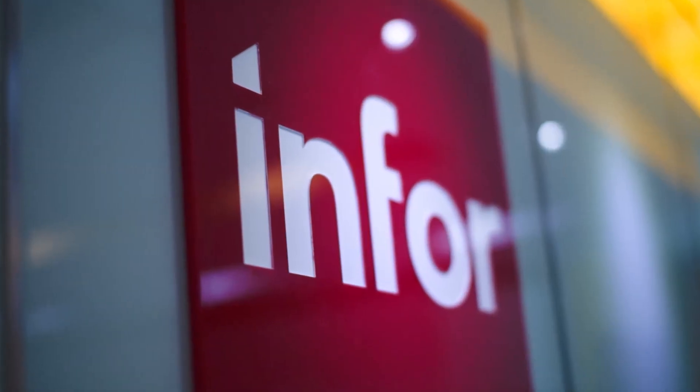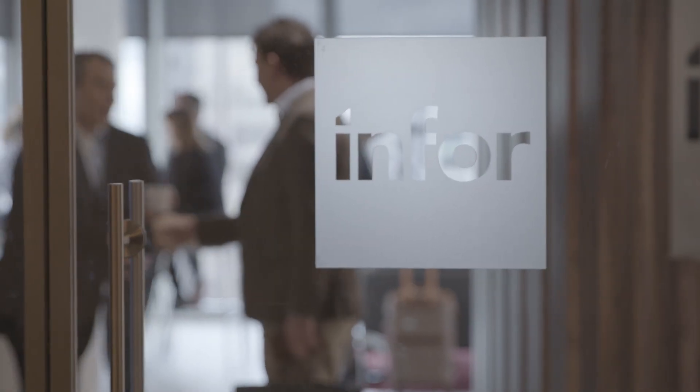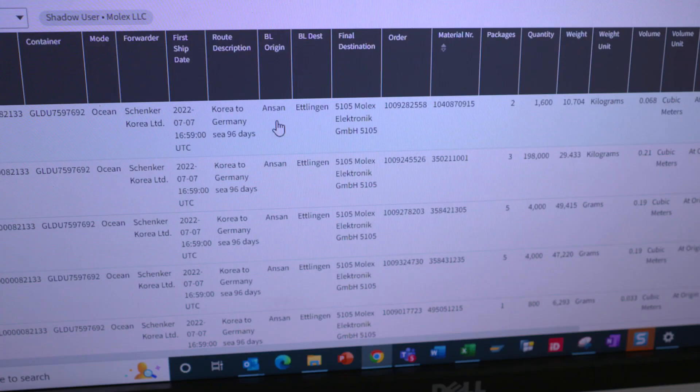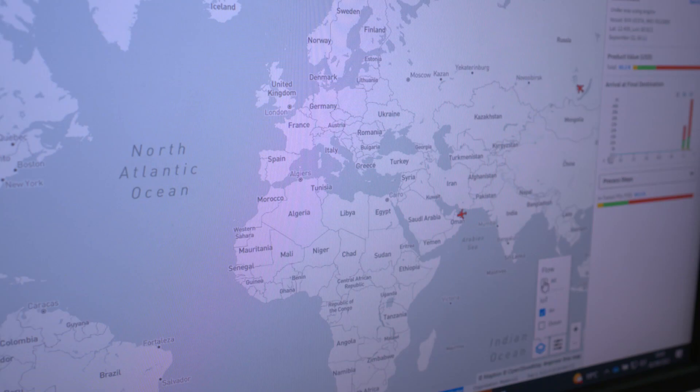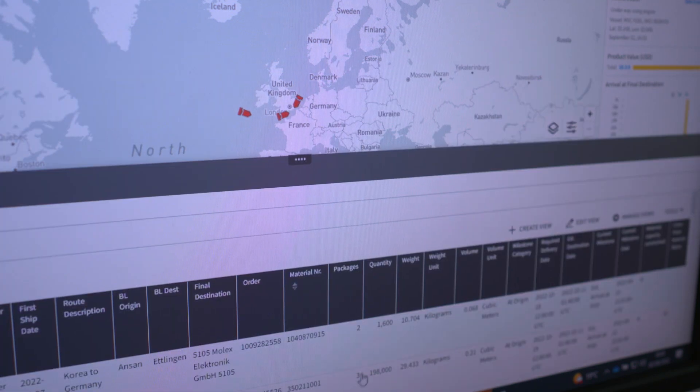Infor started working with Molex 13 years ago. They set on a digital transformation journey and part of that is to have an intelligent digital supply chain. Part of that was to have an intelligent supply chain control tower that would provide actionable insights to their users — more predictive insights and better options to respond — so they could really prevent or mitigate risk, optimize fulfillment, and create a better customer experience.